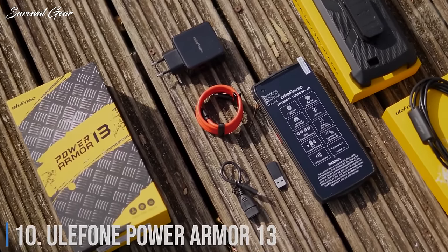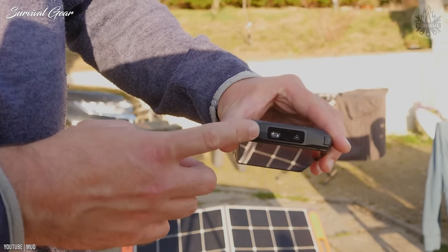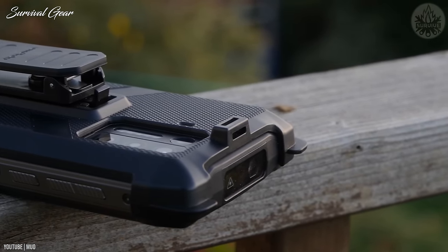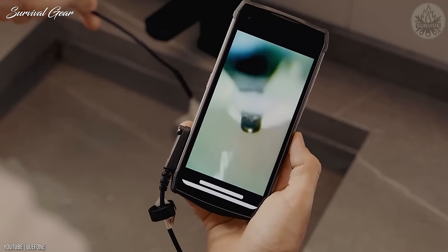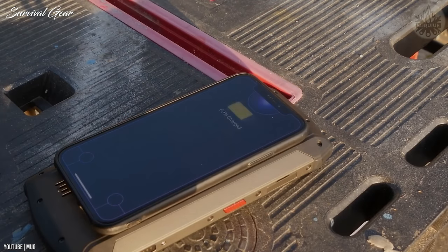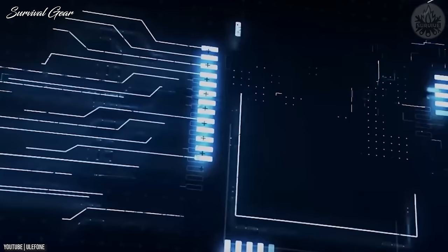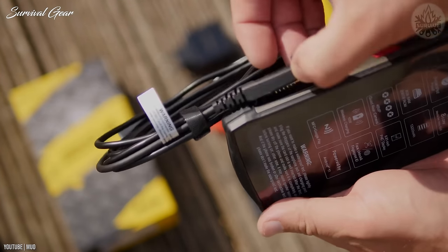Number 10: Ulefone Power Armor 13. The Power Armor 13 is a brick of a phone, but it's a brick you'll gladly carry all day — or shall we say all week — with that 13,200 mAh battery. It's versatile like a Swiss knife, focusing on durability with a shockproof and waterproof body, plus usability with support for endoscope attachment, a powerful integrated flashlight, and a laser distance meter. It features a 6.81-inch IPS LCD FHD screen, Helio G95 chipset, 8GB of RAM, and 256GB expandable storage.